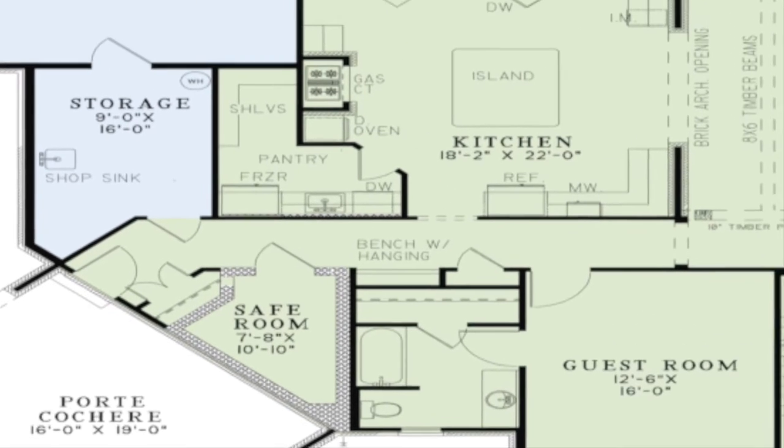A brick arched opening leads you from the great room right into the kitchen. A massive island is located in the center of the kitchen. Here you will also find a curved eat-at bar and a very spacious walk-in pantry.